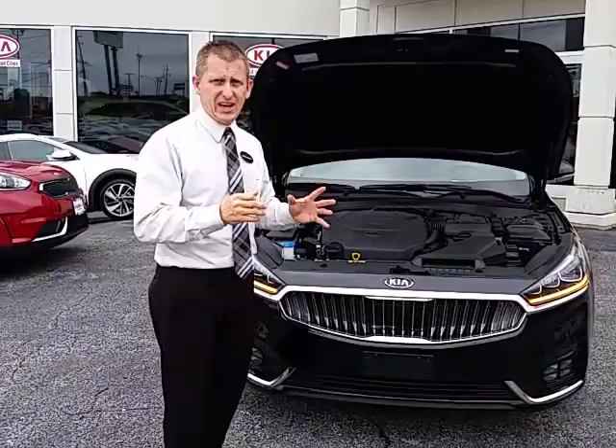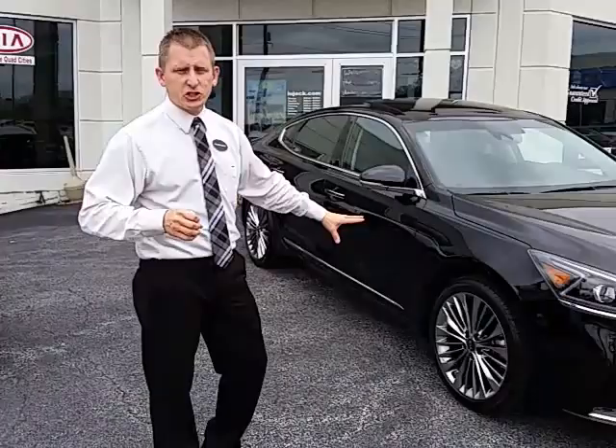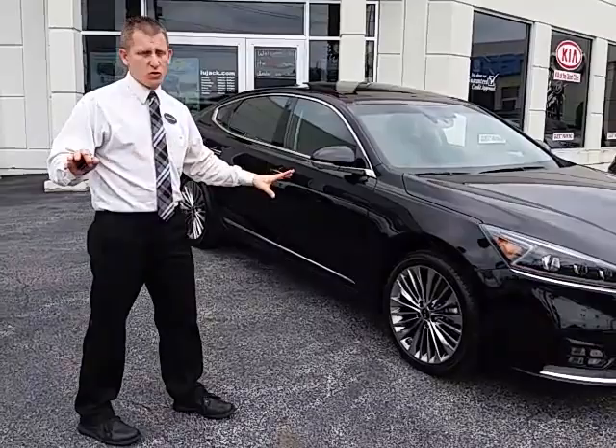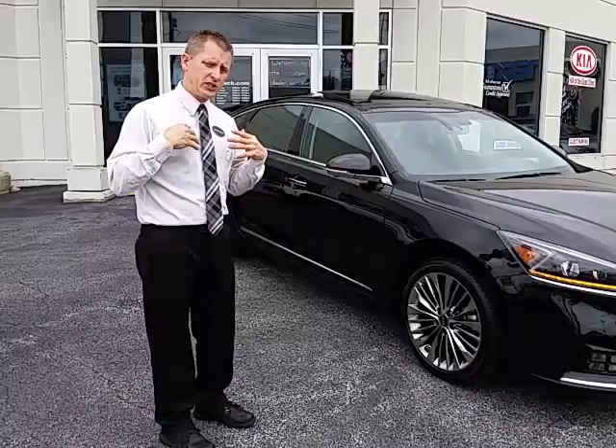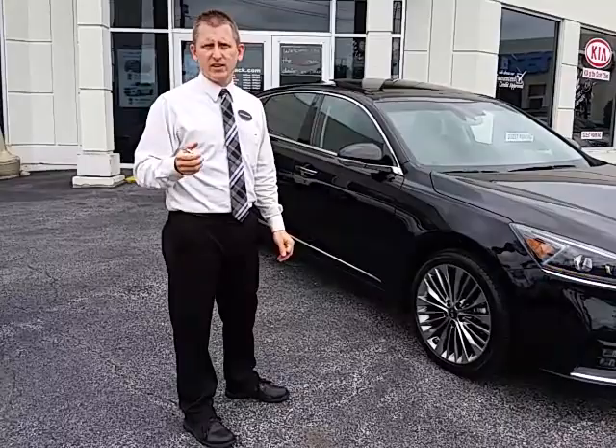The Cadenza comes standard with aluminum alloy wheels — either 18 or 19-inch options depending on which trim level you choose. This Limited has got 19-inch smoked gray multi-spoke aluminum alloy wheels. It's got four-wheel disc brakes standard around the vehicle, so you don't ever have to worry about paying extra for safety equipment with Kia. This Cadenza receives not only the five-star crash test rating from the NHTSA, but also the highest ranking from the IIHS, which is a Top Safety Pick Plus.